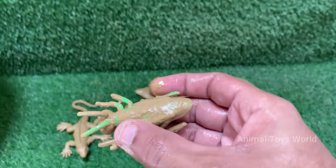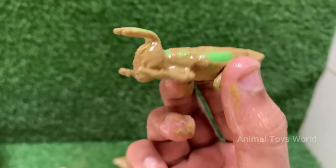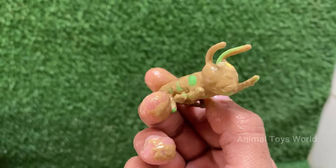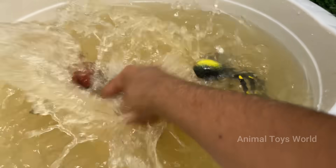Grasshoppers can jump up to 20 times their body length, thanks to their strong hind legs. Grasshoppers make sounds, called stridulation, by rubbing their hind legs against their wings to attract females.